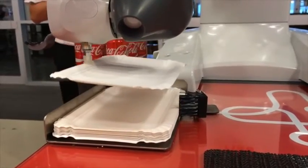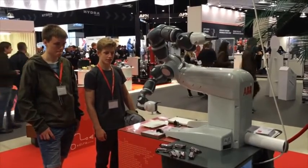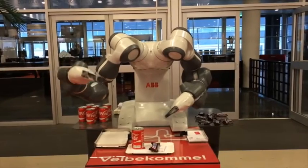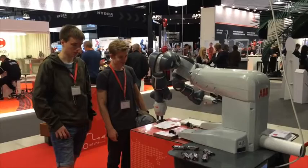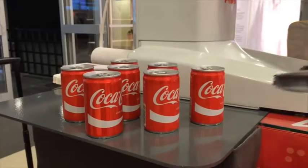I think that the new collaborating robots will have an important part in the development of small companies in the future. For example, we have the small robot called Yumi. It has two arms, and it also has integrated vision in the hands. The Yumi robot is very safe.